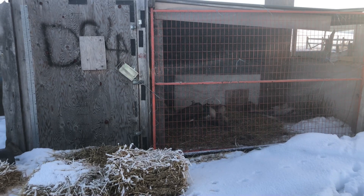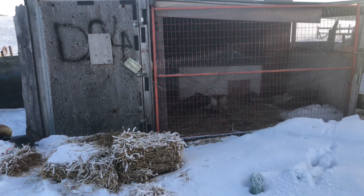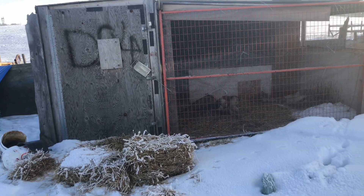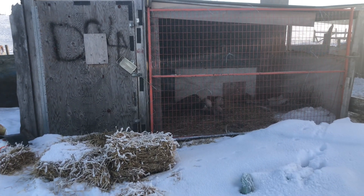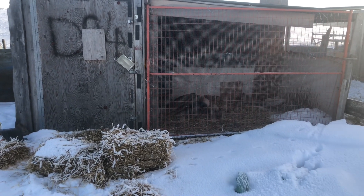It could have been made to look a whole lot nicer with just a little bit of paint. But it is what we're considering a temporary structure because we are headed down to our other property and we needed something enclosed in the interim.